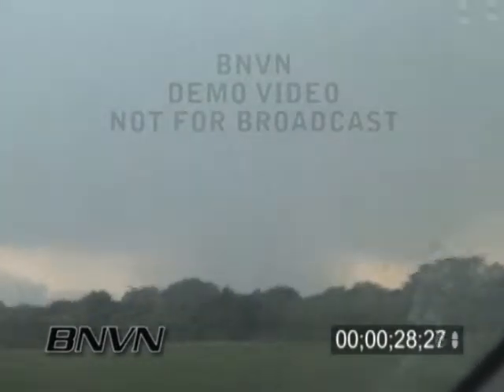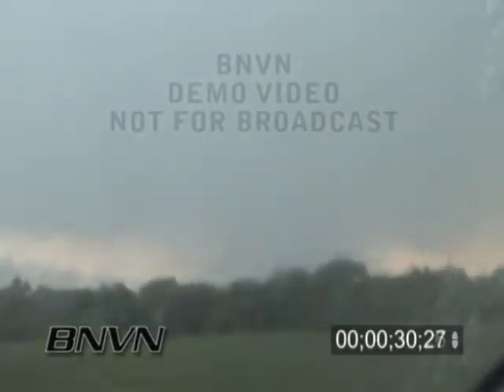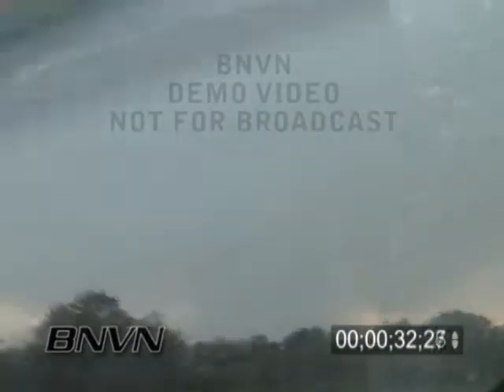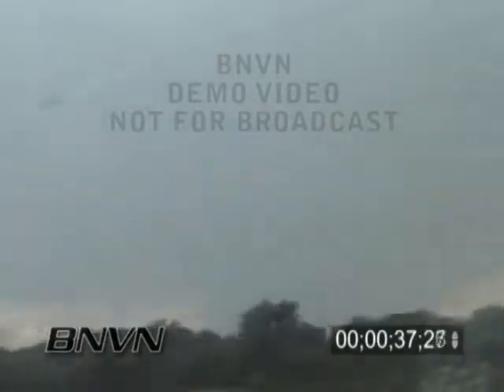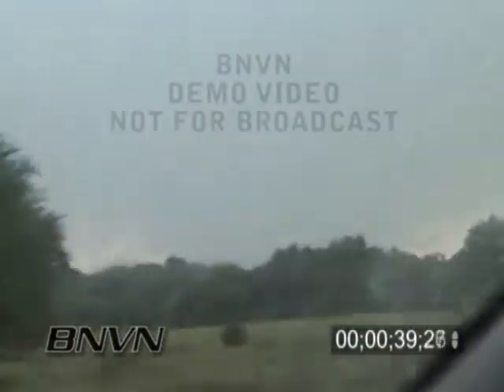RFD kicking up on the backside of this thing. Big hail falling, golf ball size. We have cleared the precipitation here. We're going to get on the highway and haul east. We've got multiple vortex tornadoes on the ground. This thing is a huge, huge tornado right now.